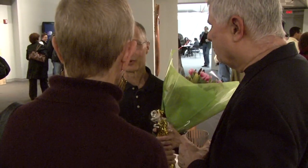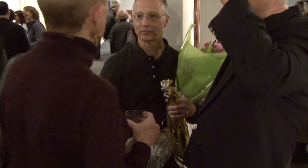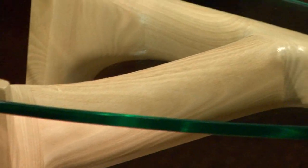I hope everybody can come down to NJIT. The show is going to be open until April 9th, and it's a great opportunity to see a lot of studio furniture in one location.